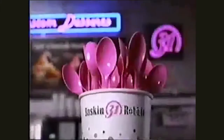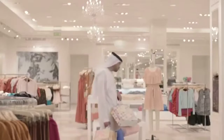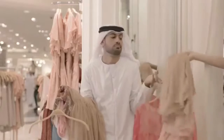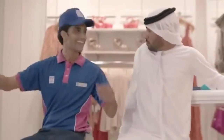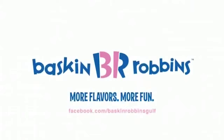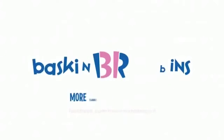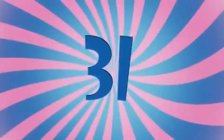Baskin and Robbins. While it's easy to figure out the letters B and R that serve as acronyms for the insanely popular ice cream brand, what most people often fail to notice is how the letters have been coloured to convey a deeper message. Notice the peculiar pink that is part of the B and R — together, they read as 31, which is exactly the number of ice cream flavours the brand has in store for its customers.